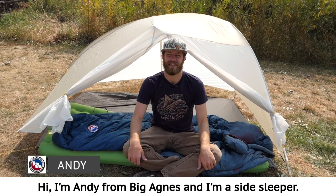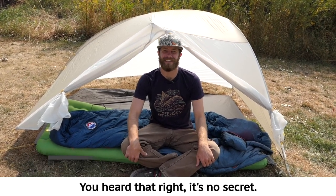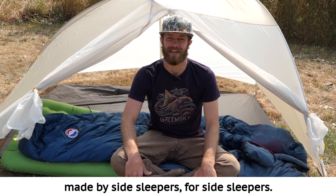Hi, I'm Andy from Big Agnes and I'm a side sleeper. You heard that right, it's no secret. Introducing the Sidewinder SL sleeping bag, made by side sleepers for side sleepers.